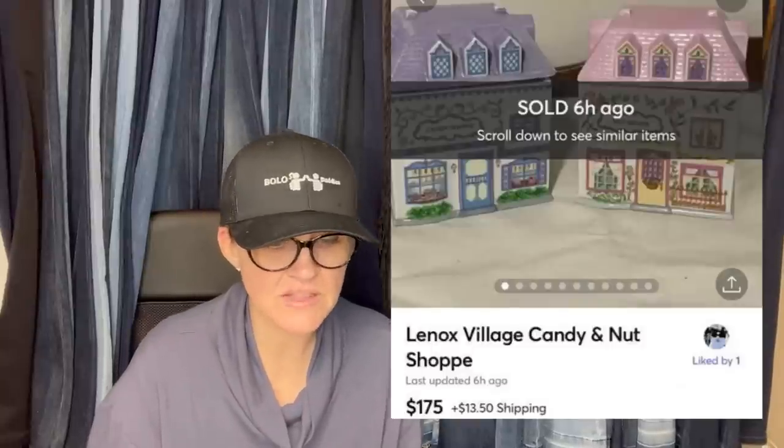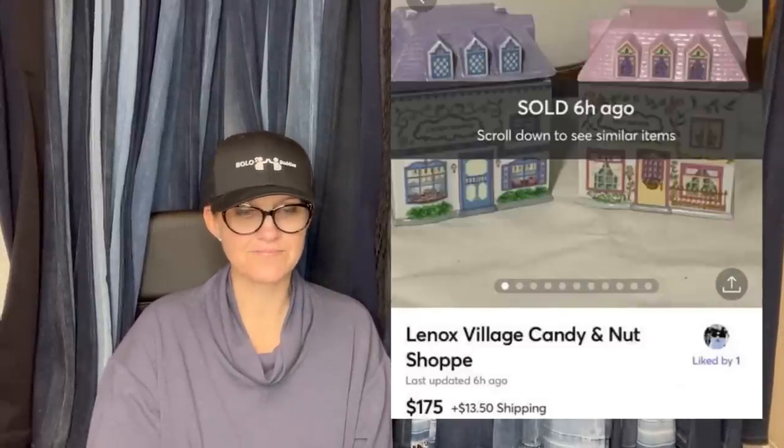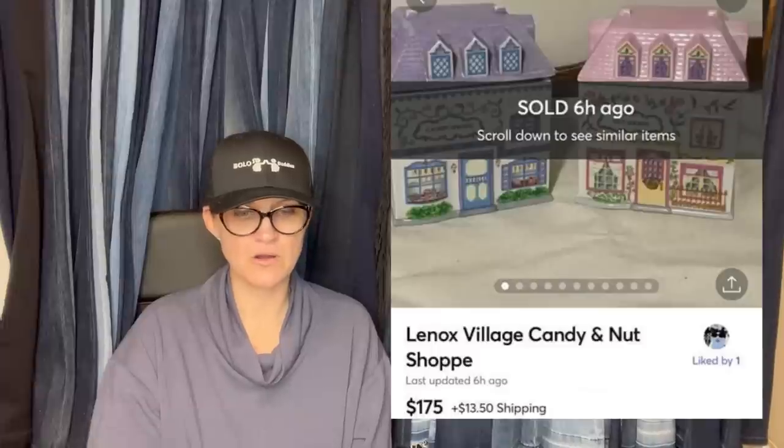Paid $3.99 each and sold within a few hours of posting for full asking price of $175 on Mercari. It is Lenox Village Candy and Nut Shop. Lenox — nice pickup, and Mercari, awesome.